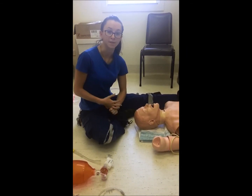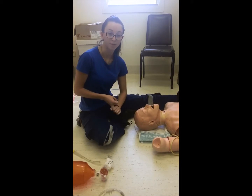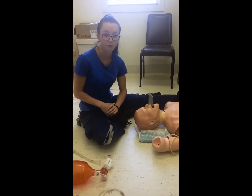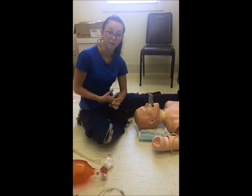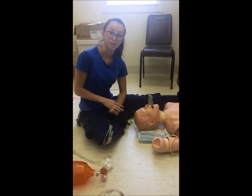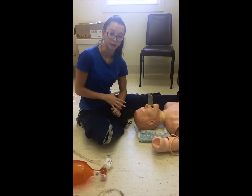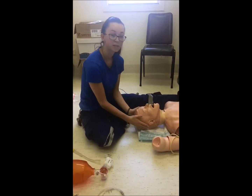Our RSI and induction procedure consists of nine steps: Plan, Prepare, Protect the C-spine, Positioning, Pre-oxygenate, Pre-treatment, Paralysis and Induction, Placement with Proof, and Post-intubation Management. When we plan, we need to brief our team on the protocols, procedures, and backup plans we'll have in place. When we prepare, we need to have our monitoring equipment in situ and functioning, all equipment checked and ready, and IV access with fluids running. When protecting the C-spine, we want manual inline stabilisation.